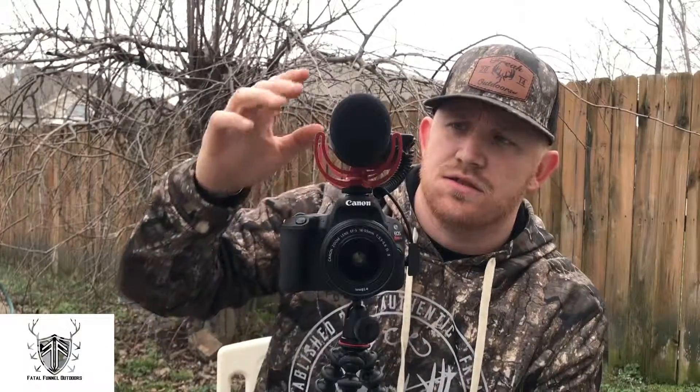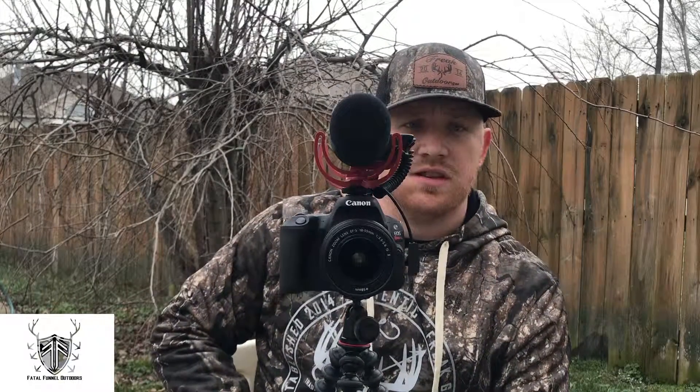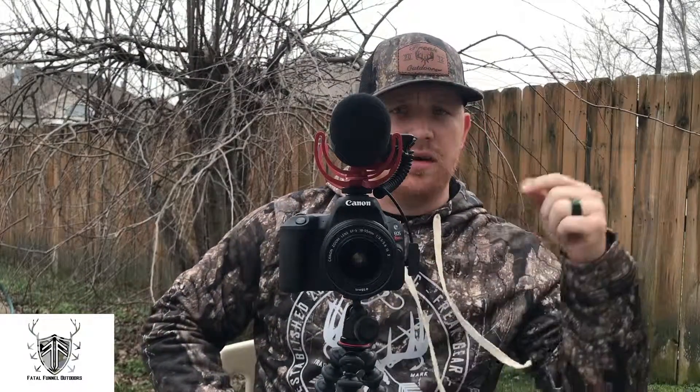All the film you see from us up until at least early turkey season will probably be from this setup — GoPros, the SL2 with the Rode Video Mic, and our phones. Keep watching. If you have any tips or tricks, let us know — leave comments below. Be sure to like and subscribe, and we appreciate it, guys.